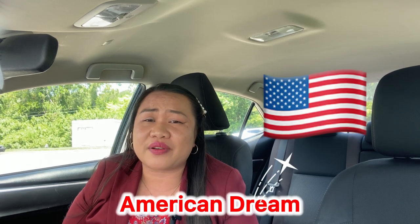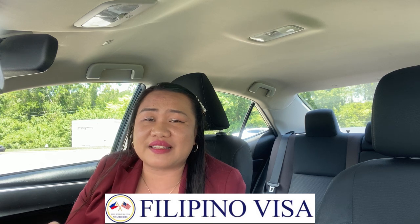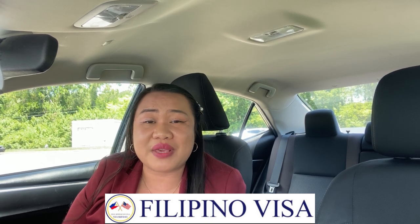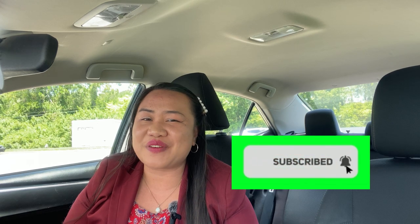It was a very long flight but very fulfilling, and I'm so thankful that even though the process wasn't smooth, it went very well by the grace of the Lord. So if you have an American dream, I would really suggest having someone expert enough to lead you with your processing. Please go and visit Filipino Visa — I'll put the link in the description so you'll be guided by experts who will help you with your American dream. Thank you so much, have a great day, see you in my next video. God bless!